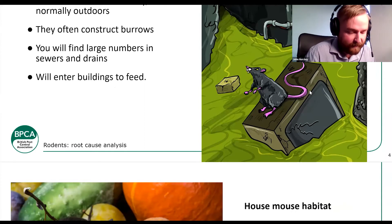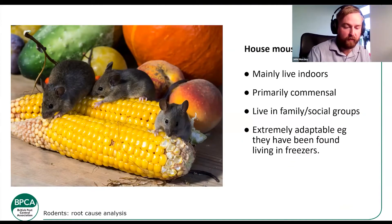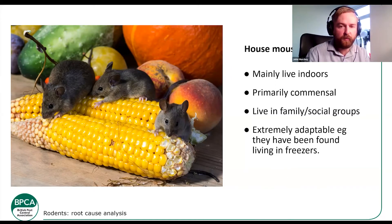The house mouse mainly lives indoors. It's a commensal rodent — it sort of lives around people and uses us to survive and thrive. House mice will move around but mainly live indoors, using us for food. They live in family groups and social groups; females will share litters and help each other out. They can be extremely adaptable — house mice have been known to grow extra fur to live in places like freezers. Because of their small body temperature, they tend to avoid water, as they can get cold very quickly.